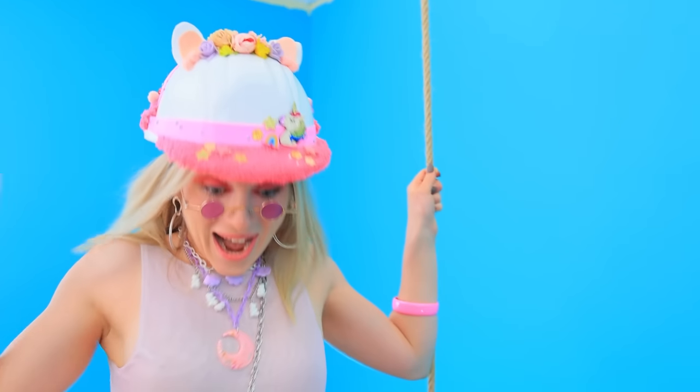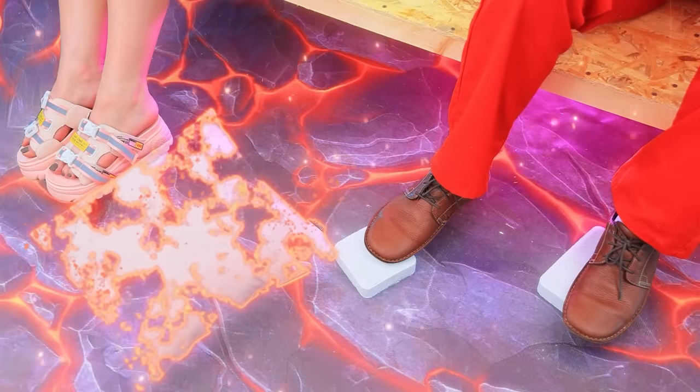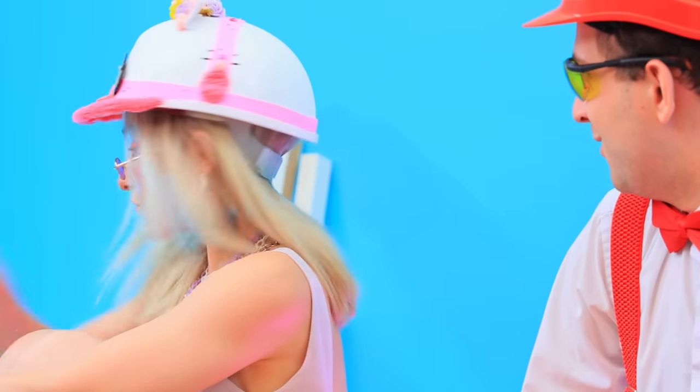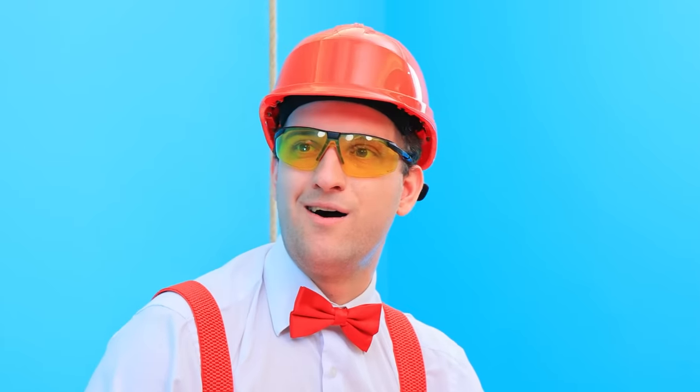We nailed it! Whoa! It's even better than a swing! Whoops! I dropped a pillow! Bye! Anthony! We need a railing! Great idea!